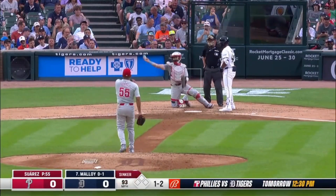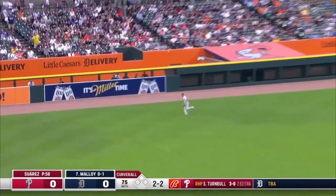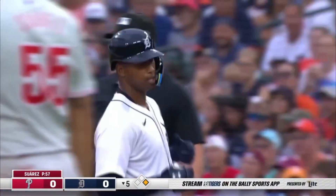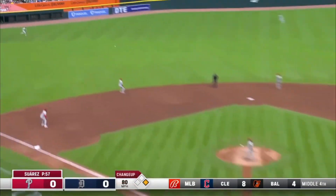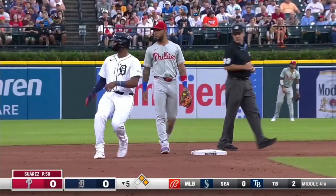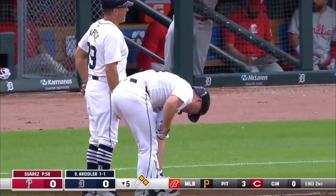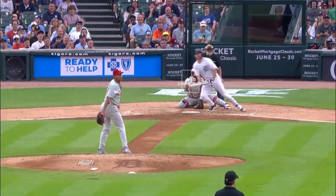One-two is downstairs. Tag to left field — Merrifield's not going to get there. Justin Henry Malloy slams on the brakes — it's a leadoff single. Very nice play by the left fielder today. Jake Rogers into left field — that's a base hit. So two on, nobody out. Ryan Kreidler and the Tigers very rarely bunt to get somebody over, but this might be a spot where you see a bunt.